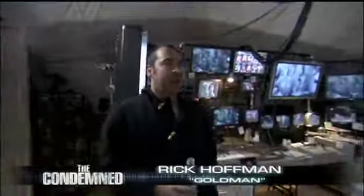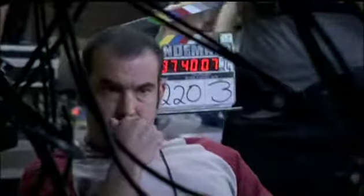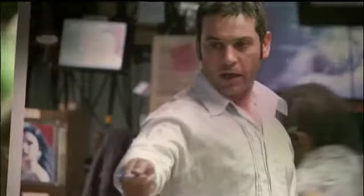We're in the control room, which my character Goldman puts together. Here's my desk. Give me 182B. The control room is basically the producer of the villain's television studio.